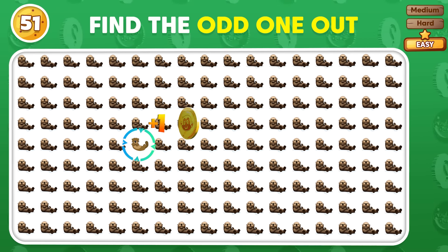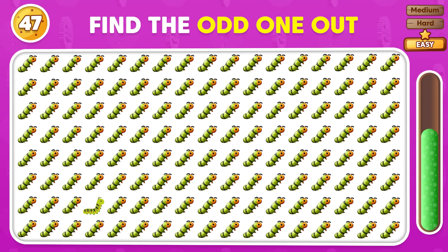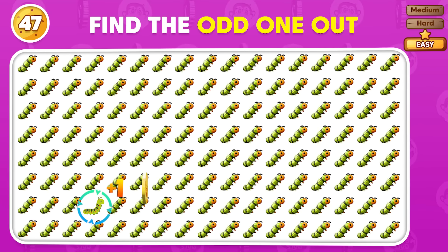Which emoji breaks the pattern here? The distinct emoji is this one here.